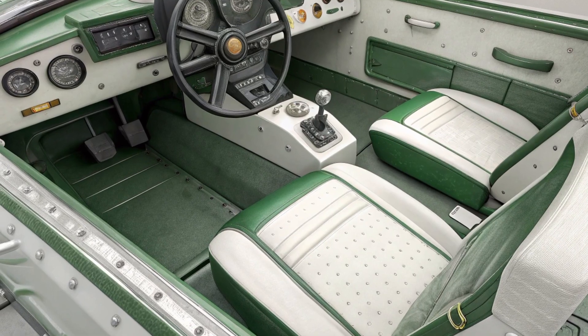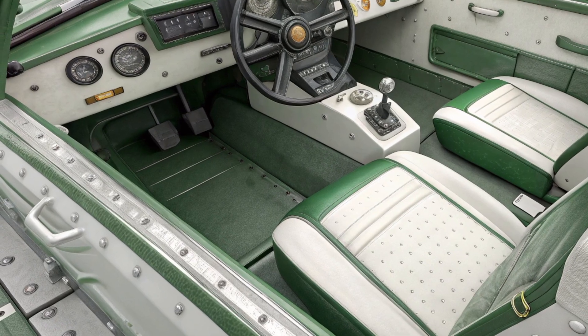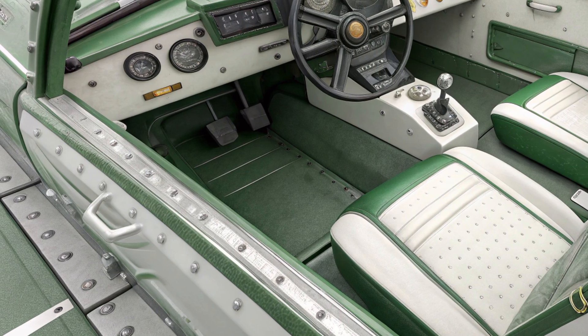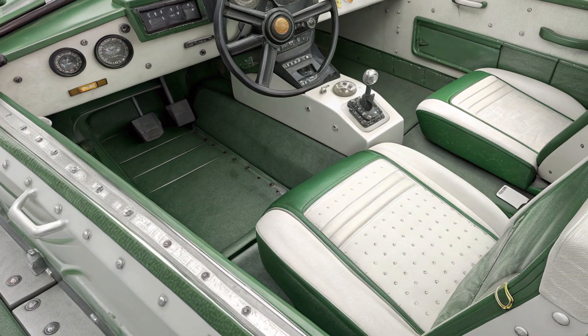The Bhishma can maneuver quickly, with excellent off-road capabilities, allowing it to outflank opponents and reposition with agility. To enhance crew survivability, the tank is designed with an automatic loader system, reducing crew fatigue and increasing firing rate.